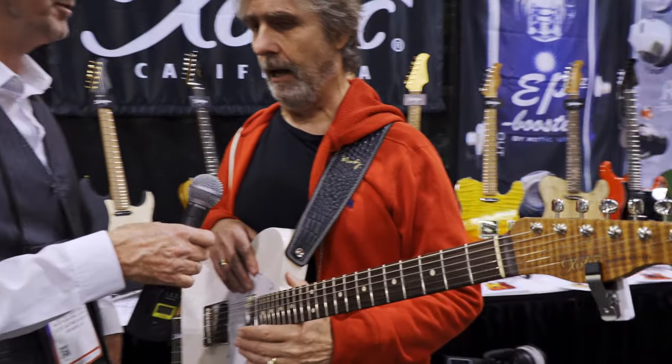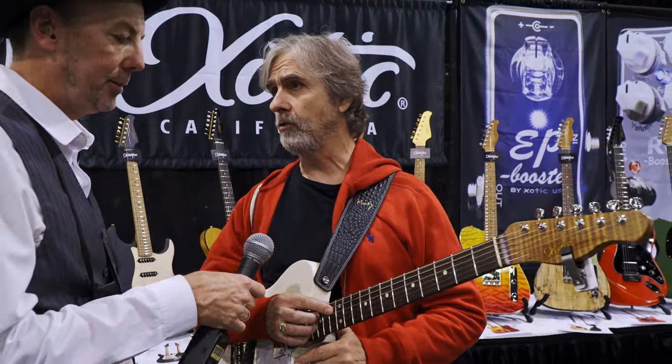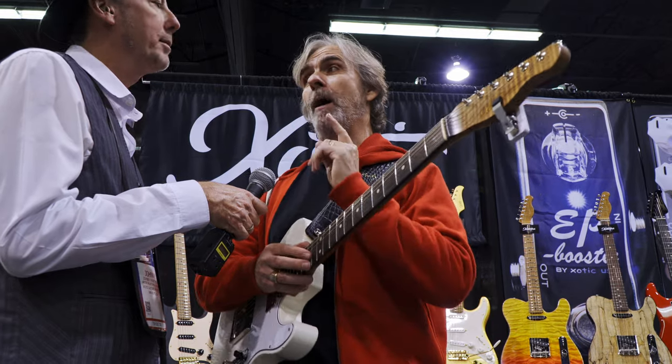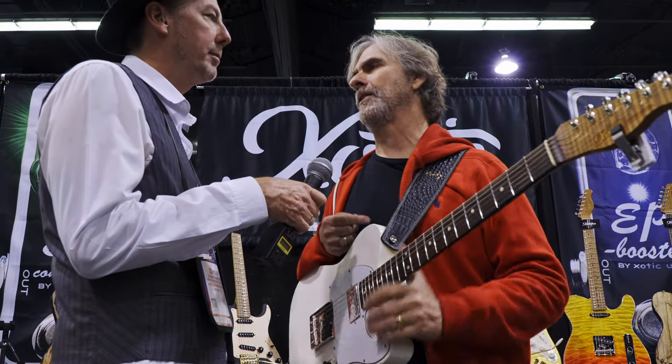I also have the XSC — my black Strat — which has a roasted maple neck. I think that's underestimated as to how greatly it affects not just the sound of the guitar but the playability and feel. The roasted maple neck is a real game changer. This XTC guitar has chambers, it's an older body, and I chose rosewood because the original guitar was rosewood, and also because maple on a Telly might be too bright for me.